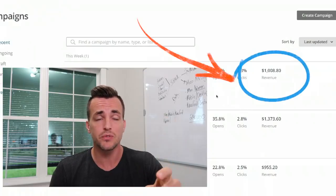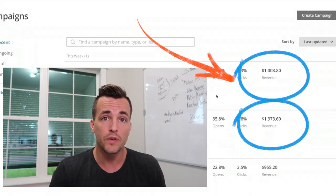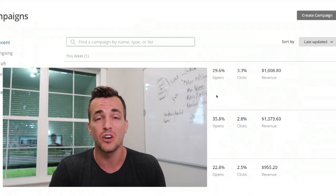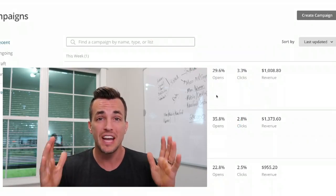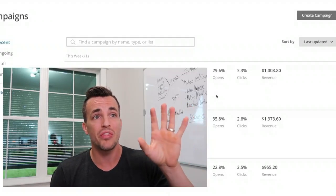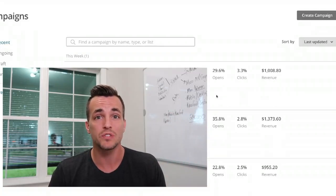In e-commerce right now email marketing is a little bit behind, so if you're running a Shopify store you can actually get ahead of the game by emailing. We do this for clients and we generate thousands of dollars. I wanted to show you right now — you'll see on the screen — we're going to generate an email from scratch for one of our clients, and within 24 hours our goal is going to be to hit $1,000.